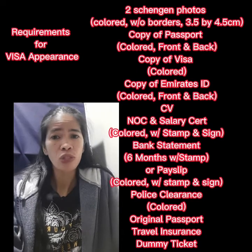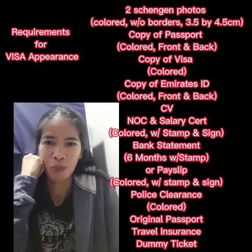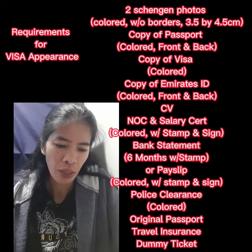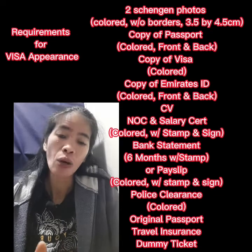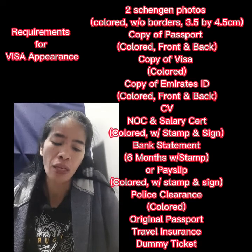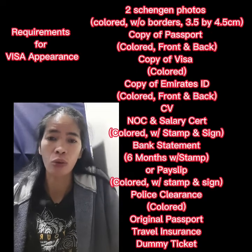For your CV, you should have at least one experience in a factory, as per advice from my agent, so try to include one working experience in a factory. Then you also need the NOC or No Objection Certificate from your company, and a salary certificate from your company with stamp and signature of your manager or the CEO.